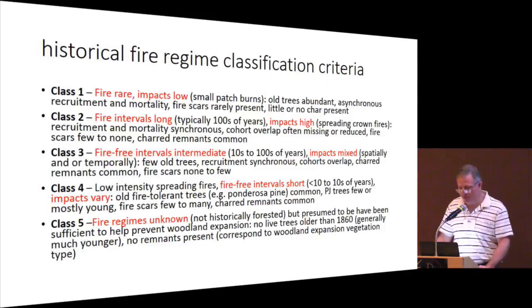We also assigned fire regime classifications to each plot. Fire regime class one is where fire is rare or extremely rare, and when it does occur, it has relatively low impact — very small patch burns or a couple of trees hit by lightning. Fuels aren't dense enough to carry a fire in most cases. These sites are identified by the presence of very old trees, lack of synchrony in recruitment and mortality, and lack of fire evidence. Fire class two also has very long fire return intervals of hundreds to perhaps thousands of years, but when fire does occur, it's a high-impact spreading crown fire.